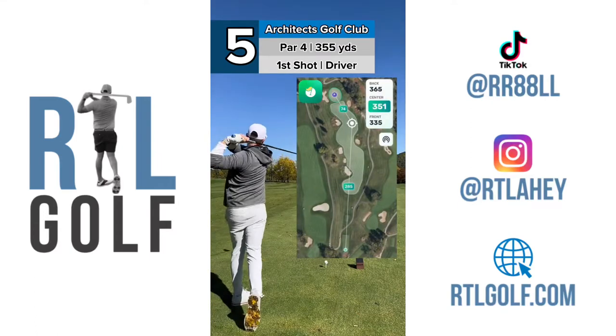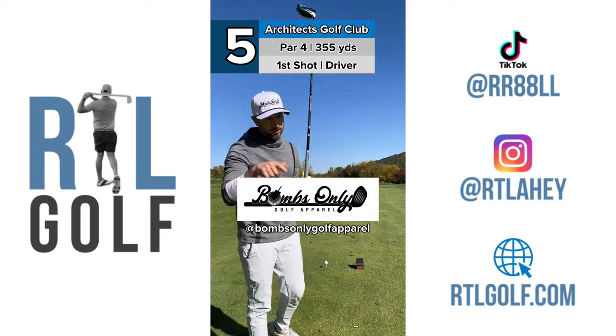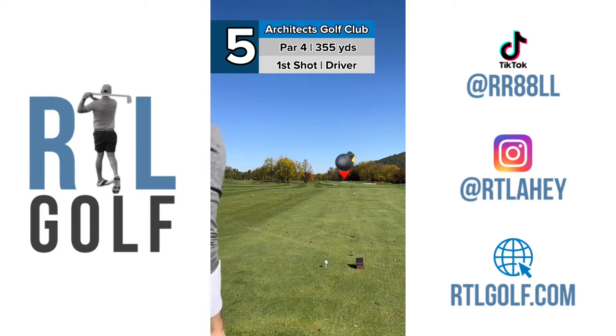All right, number five, Architects. This is a shorter par four, so you know what that means — bombs only. There's a nice little pocket out there about 300 yards, right at that center bunker. So we're going to hit a bomb right towards the middle of that.